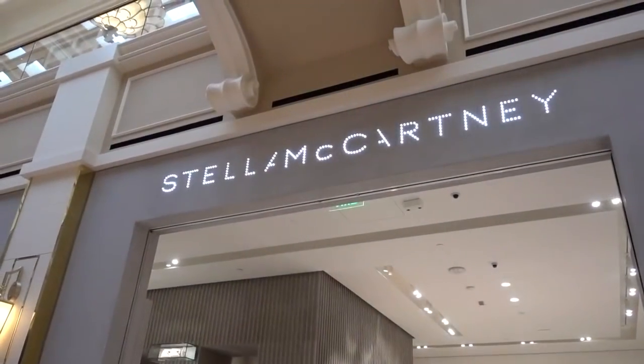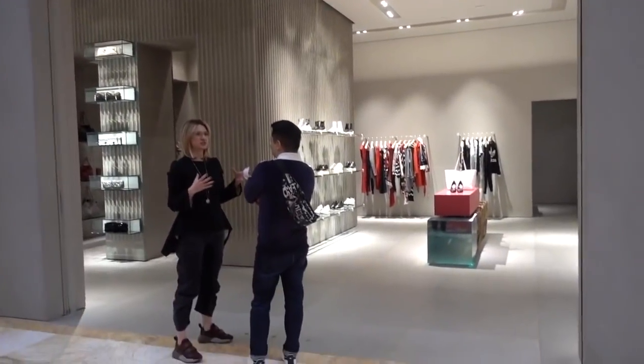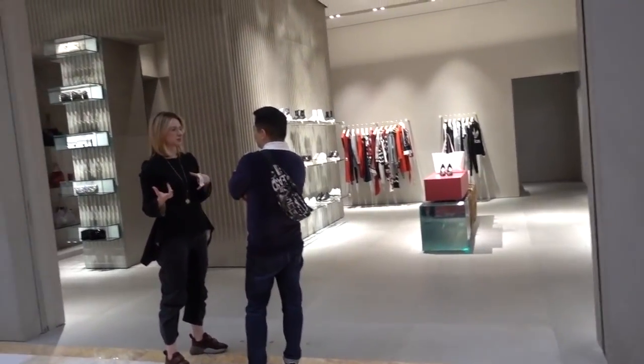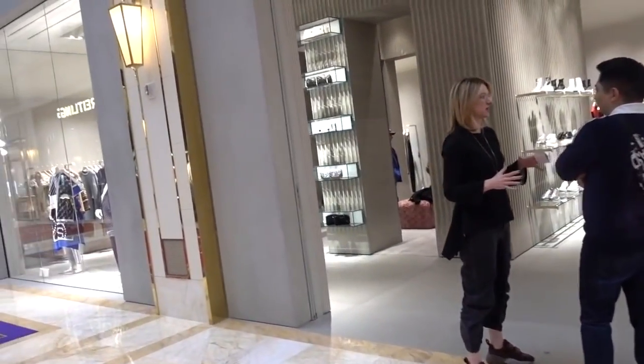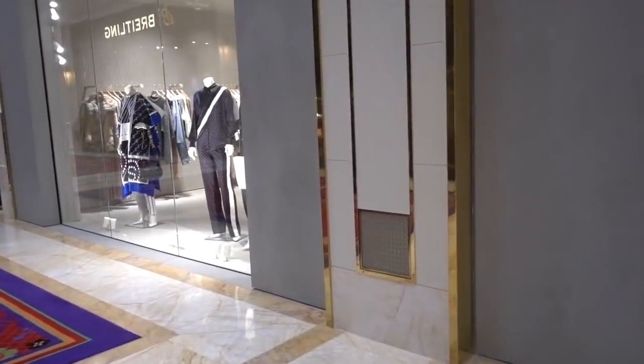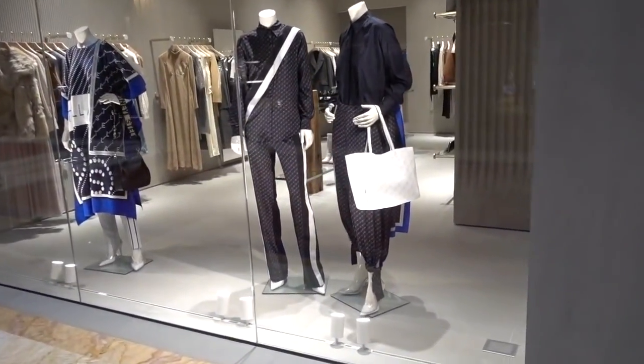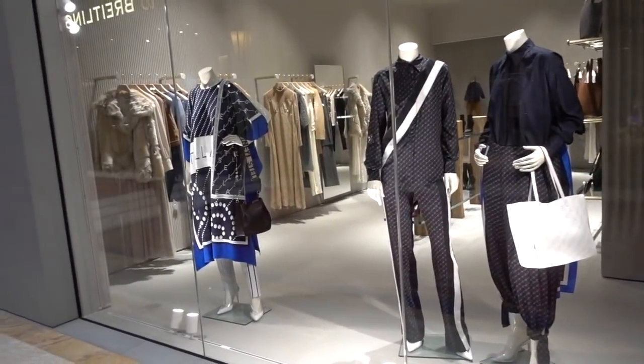We've heard a lot about Stella McCartney in recent years, and she has her own store here. This is ready-to-wear, and I don't know prices, but I'm sure the items in here would be unique to the purchaser.